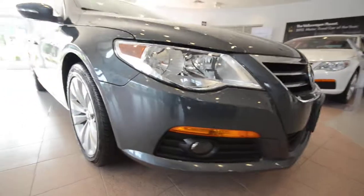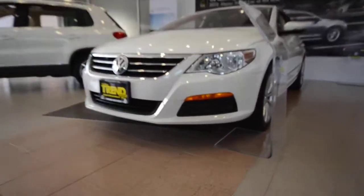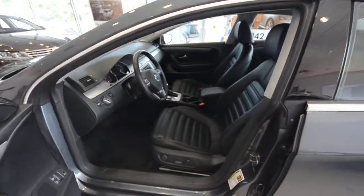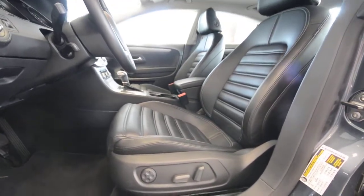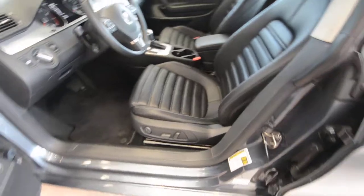You also have fog lights up above. In 2011 they went without fog lights for the Sport model, so you still have fog lights, daytime running lights, and turn signals integrated into the side view mirrors. The CC is based off the Passat architecture but has all different sheet metal and a lower roofline. You have frameless doors, and it's only a four-seater.